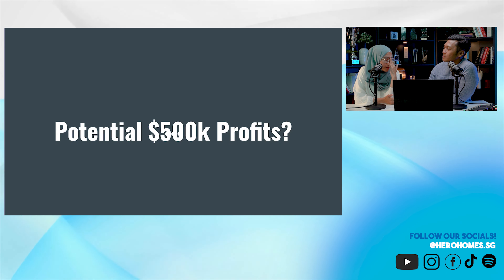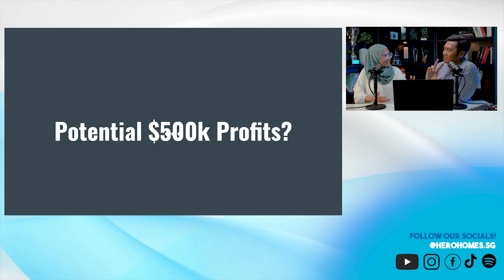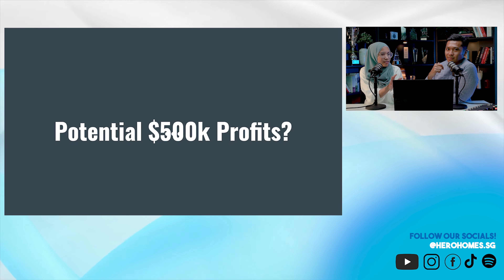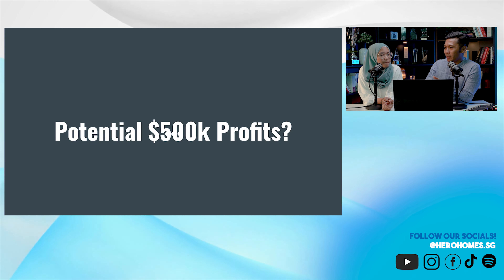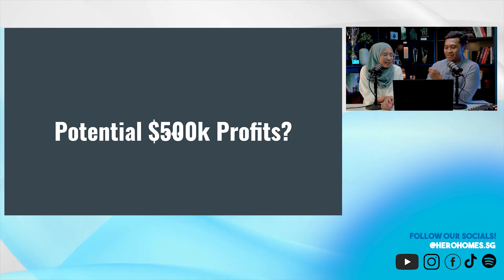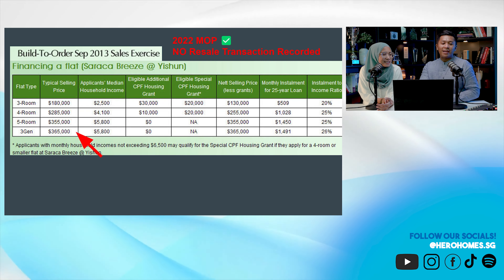858K is interesting because yesterday I was serving a buyer trying to find an executive maisonette, which is around 800K to 900K. So remember the 3Gen as a replacement for EAs? In terms of pricing potential, it's comparable. But nobody has bitten yet — the eligibility requirement regarding parents is still the barrier.